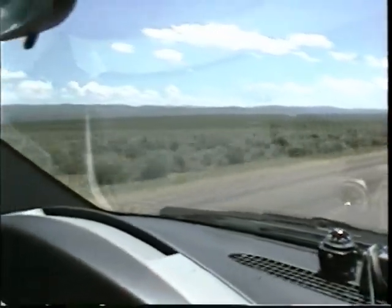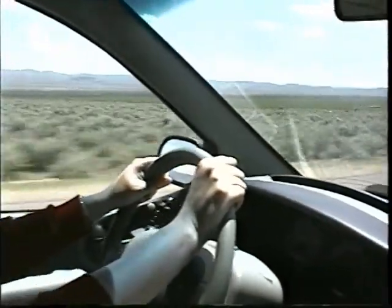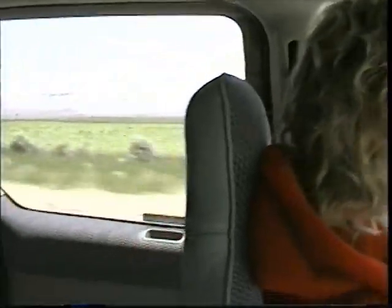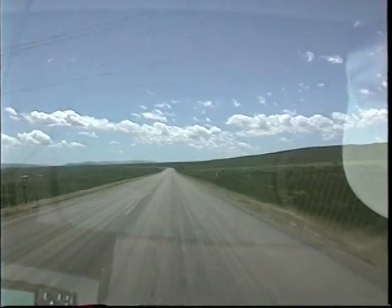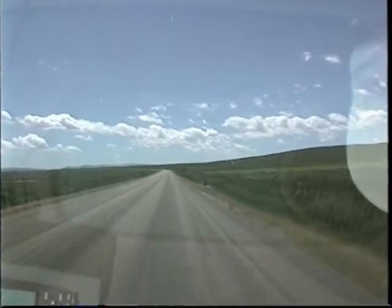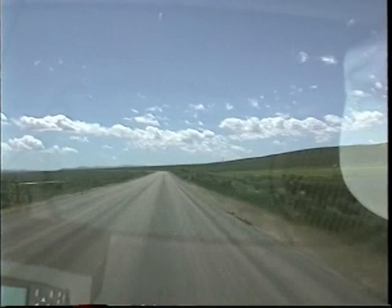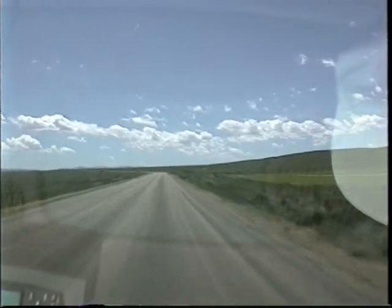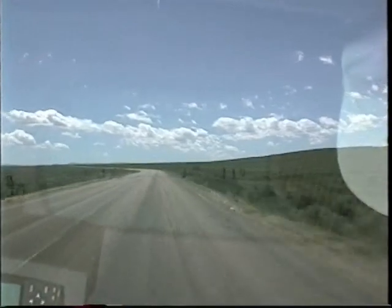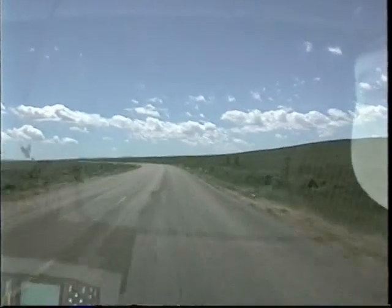Not a lot else out here other than sagebrush and this cattle grate. The cattle grate is coming. Ready? Sure. Why'd you say we're out here? We're out here because the sign pointed to a rest stop. I hope you can hold it a little longer, Jim. Can I hide behind the sagebrush, you think? The cattle grate. Cool.